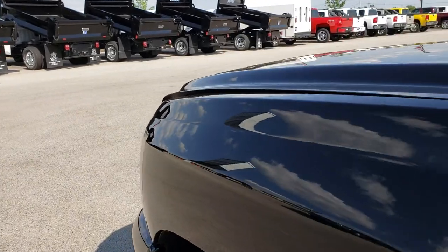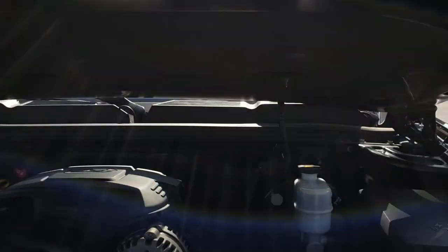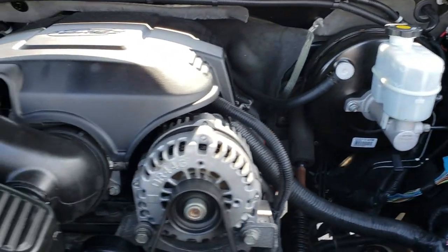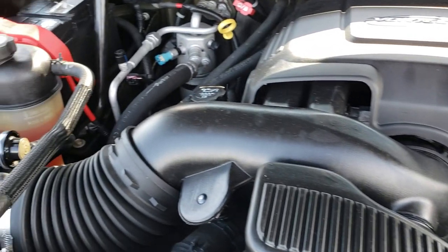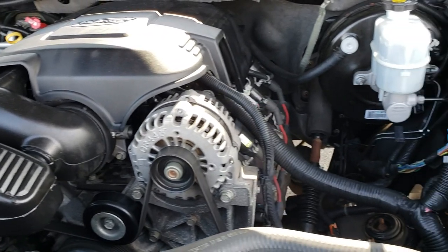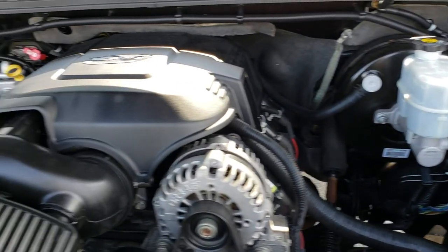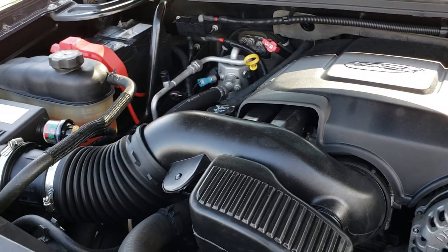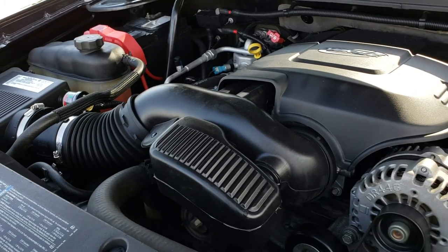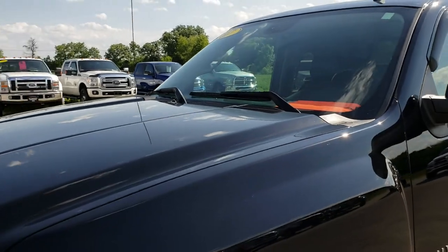We'll take a quick look under the hood. This one does have the 5.3 liter V8 motor. Engine bay is very clean and runs very smooth. This was the first year of this body style. This truck has been fully safety inspected by our service shop. It has a fresh oil and filter change, and all the fluids have been checked and topped off. This truck is 100% ready to go.